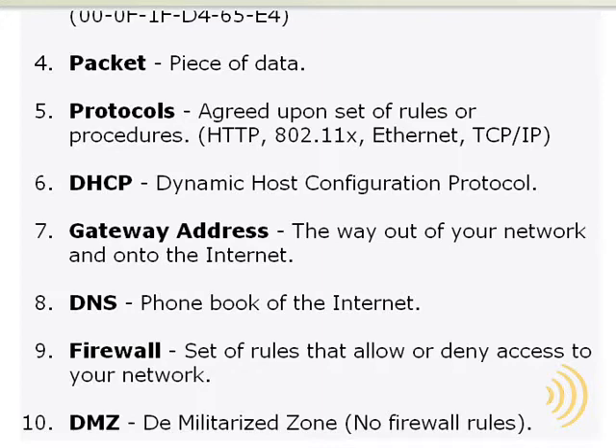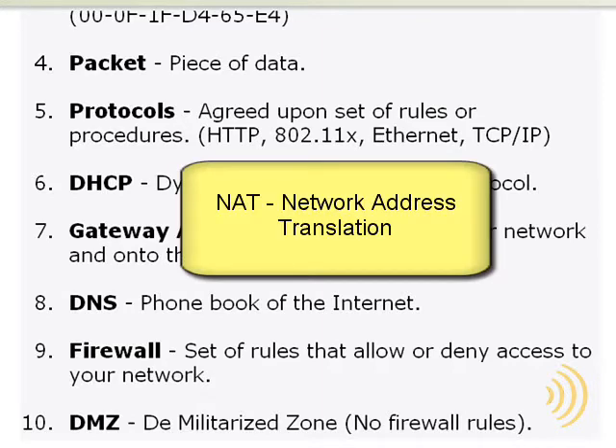The hardware firewall on your router is really not concerned with the software installed on your computer — it's basically concerned with traffic on your network. Earlier, when we were discussing routers, I mentioned that routers use something called NAT, or Network Address Translation, to transfer traffic from the internet to your home network and back again without allowing the IP addresses on your home network to be exposed to the internet.